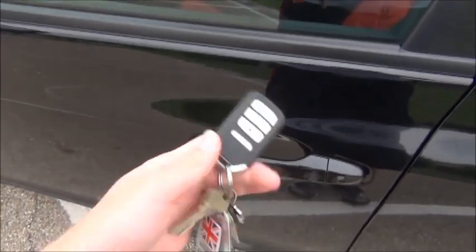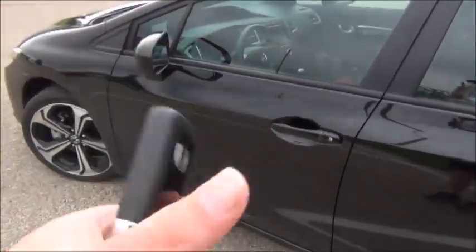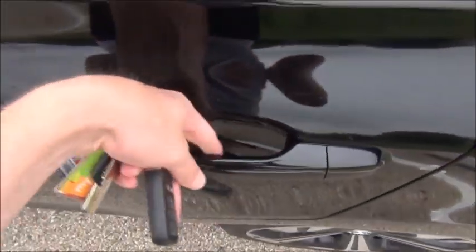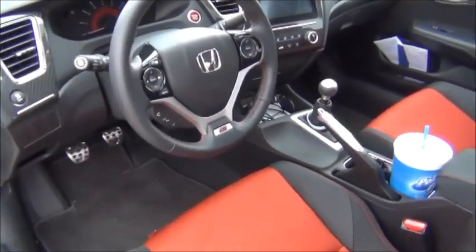All 2014 Honda Civic SIs come with the smart key entry system. This is the key fob — it has a nice, heavy, high-quality feel to it. As long as it's within range, once you touch the door handle it will unlock. Push the button to lock it, and you can customize some of the settings. I set it to unlock all the doors once one of the two front door handles is touched, because the rear doors don't have the touch-sensitive unlock portion.